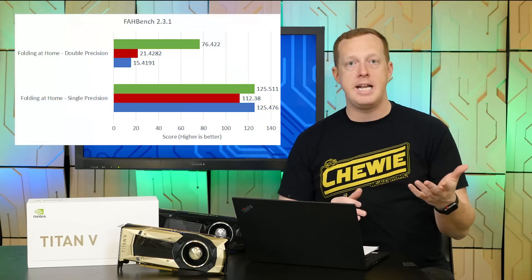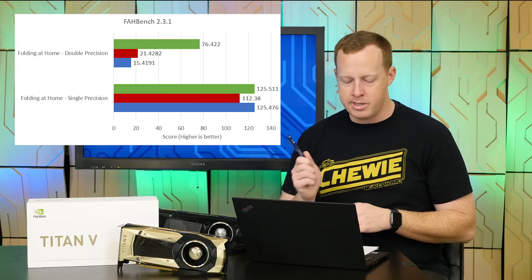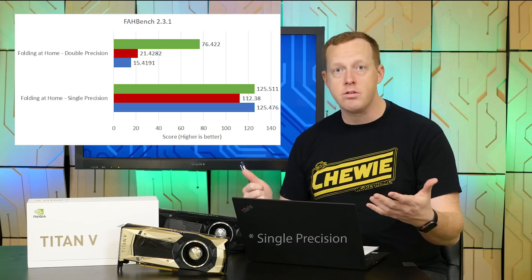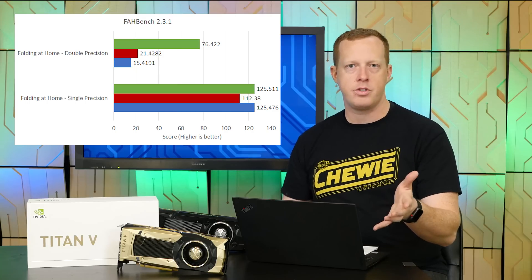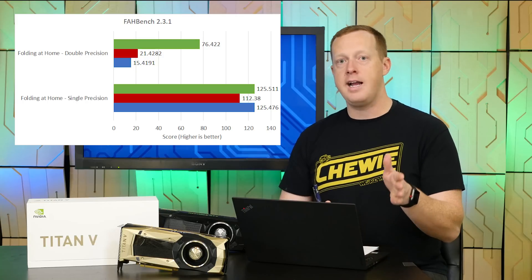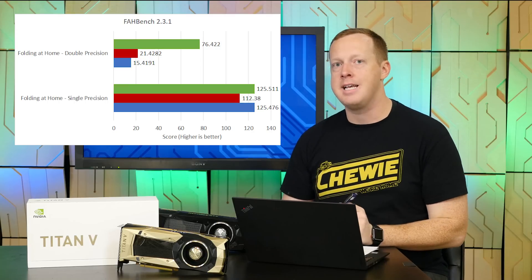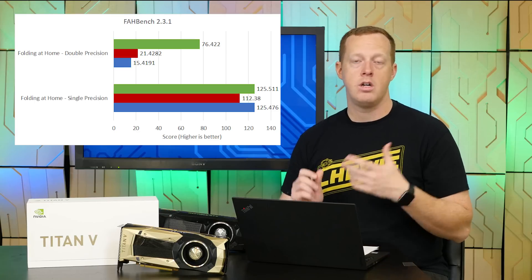In the Folding@Home molecular dynamics test — an oldie but a goodie for testing GPU compute power — the Titan V and Titan XP are essentially identical in single precision, while the AMD Vega 64 falls behind by about 11% compared to the Titan V. But in double precision, the Titan V really stands out: 4.95x better than the Titan XP and 3.56x better than the AMD Radeon Vega 64.